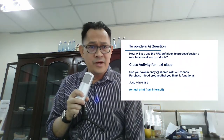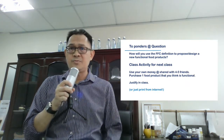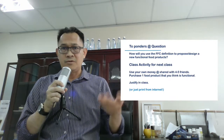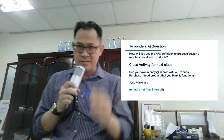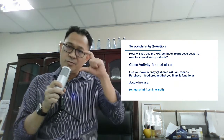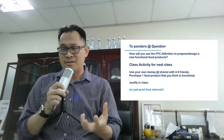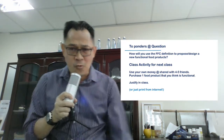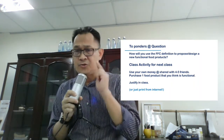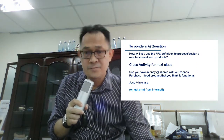Finally, I want you to ponder: how will you use the Functional Food Center definition to propose or design a new functional food product? For the next face-to-face class, you can use your own money or share among four or five friends to purchase one food product that you think is functional, bring it to class, and justify why you think that food is functional. That's about the definition of functional food according to FFC — the definition we will use when we design our functional food. Take care and happy learning.